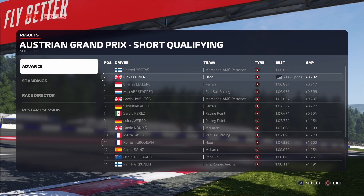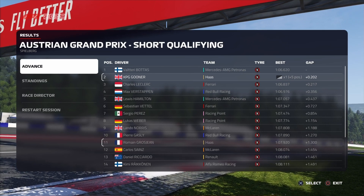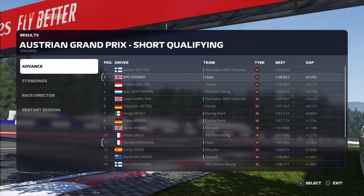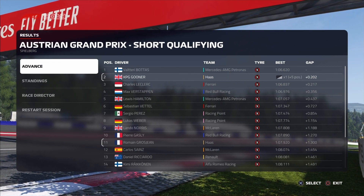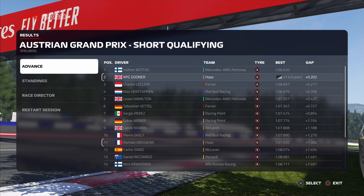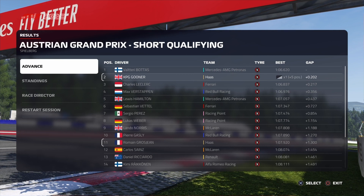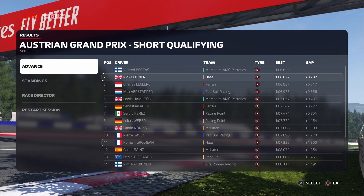With qualifying complete, let's review our top three today: Bottas, Carlsen and Charles Leclerc. We qualified in second behind Bottas, which is not bad — I will take that. We've got decent pace but we have got to take an even further grid penalty because we've got to change parts on our gearbox.